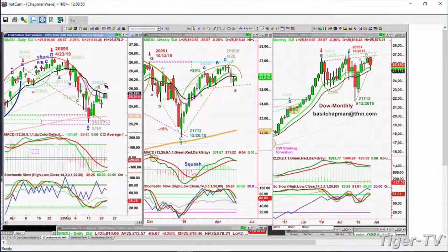If it does, then 25,957 is the level to break. Above that, it's a leg B, and that'll be positive, because that'll start the MACD turning up nicely. At this point, it's struggling.